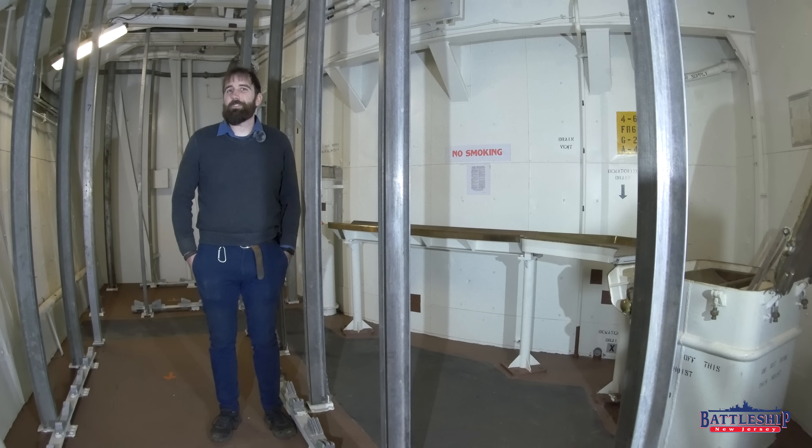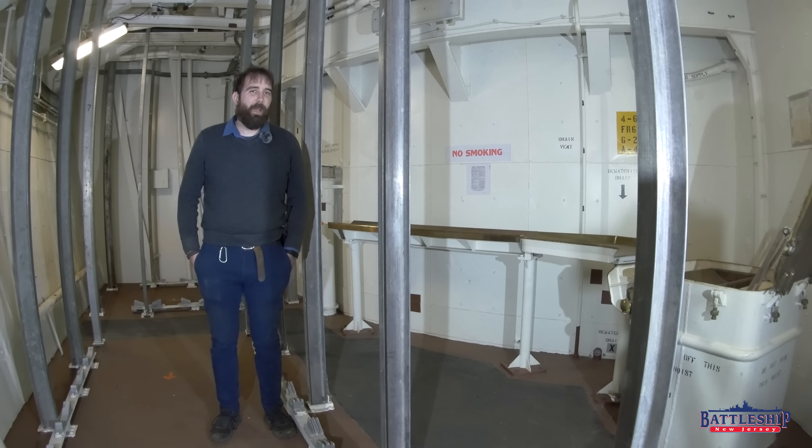Hi, I'm Ryan Szymanski, curator for Battleship New Jersey Museum and Memorial, and today we've got a video for you about the radiation that might be left over on the battleship.